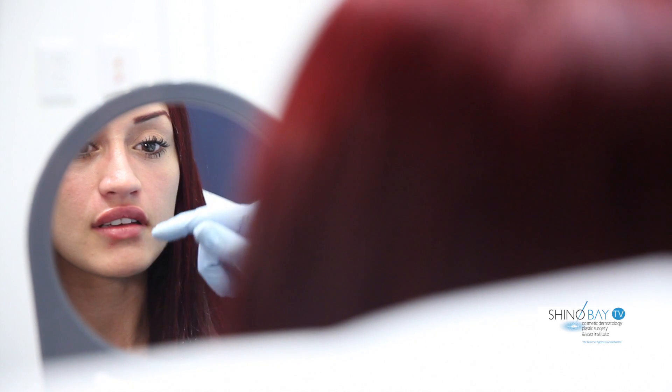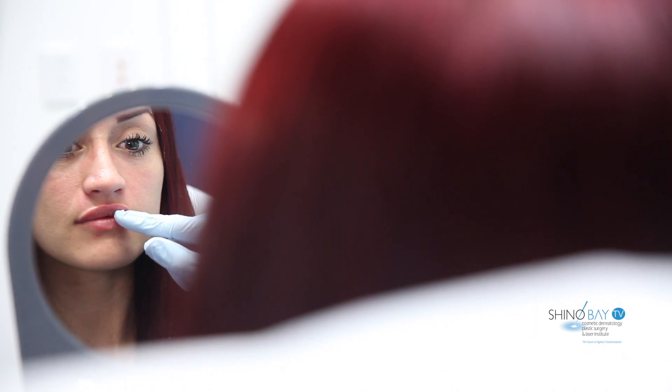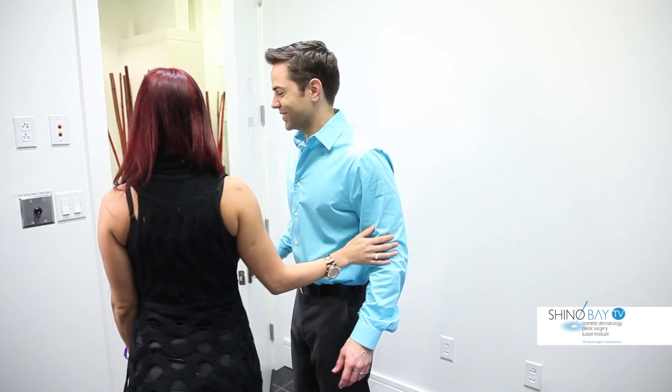Most importantly, we use a conservative technique here at Chino Bay so that your lips look fuller but also very natural, without giving that overdone look.